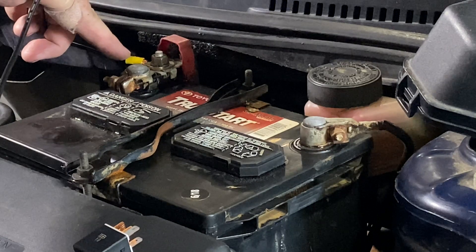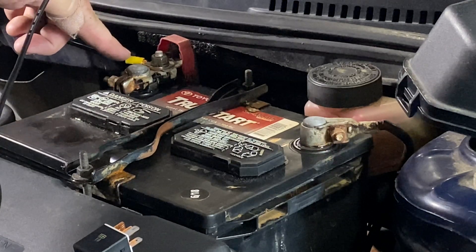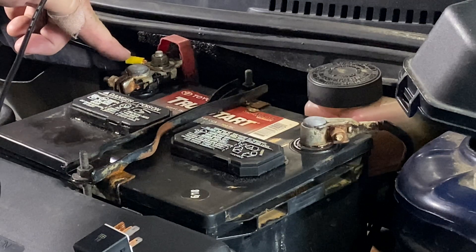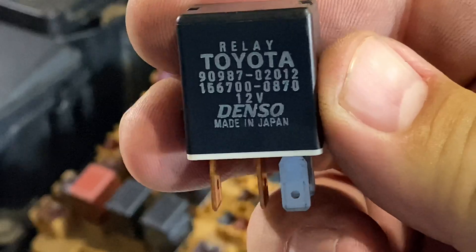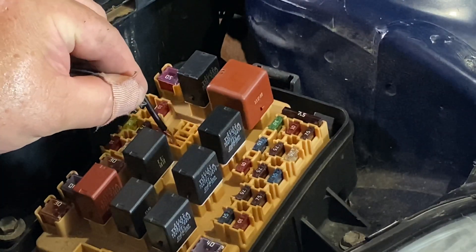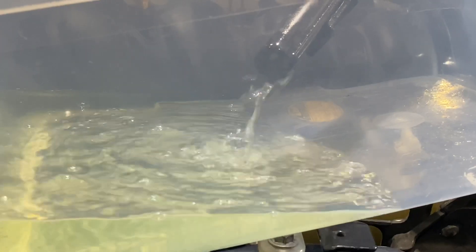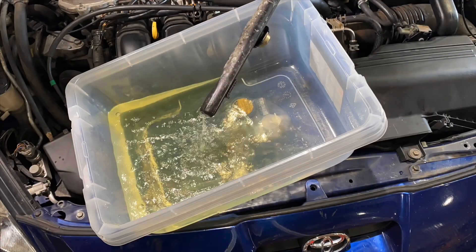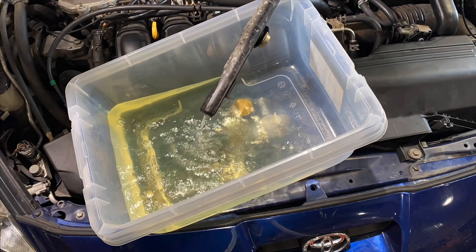Before we replace the injectors and the catalytic converter, I want to drain the fuel tank. We did run lacquer thinner through, and I want to remove that and put fresh fuel in. Here's an easy way to do that — just pull the EFI relay and tell the fuel pump to start pumping. Working real well. It's got almost five gallons of fuel in it, so we'll pump all that out.